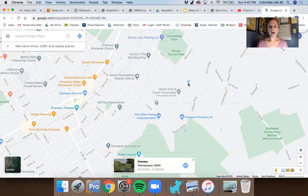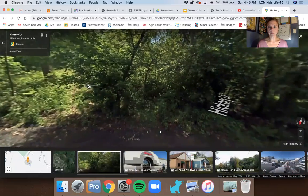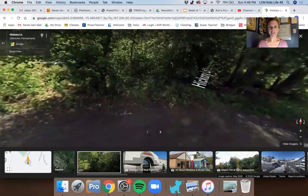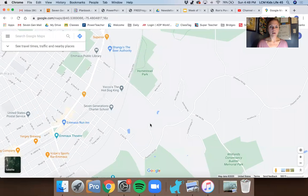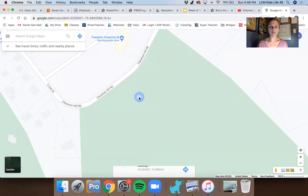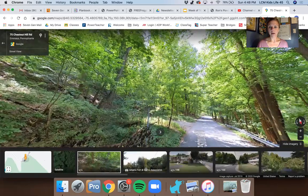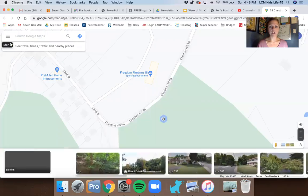We're going to zoom back out. I also see another little body of water over here — this one is a little bit harder to see, probably so small you can't see it from the satellite version. And there's also a little body of water over here in Upper Milford. This is another example of a place where there's a little body of water, where there could be a pond, where there could be some frogs.